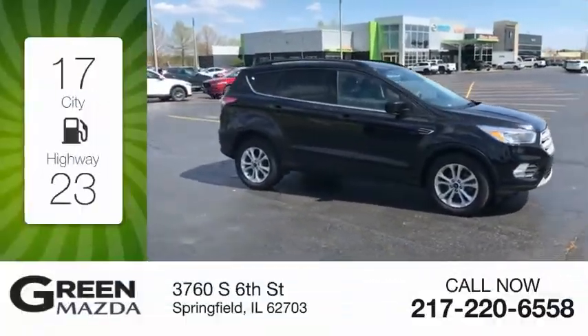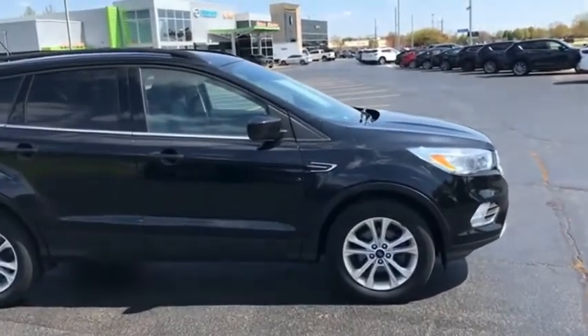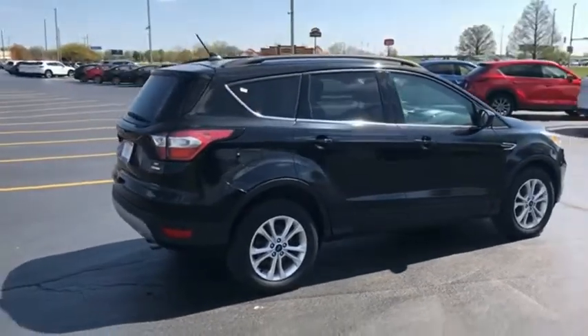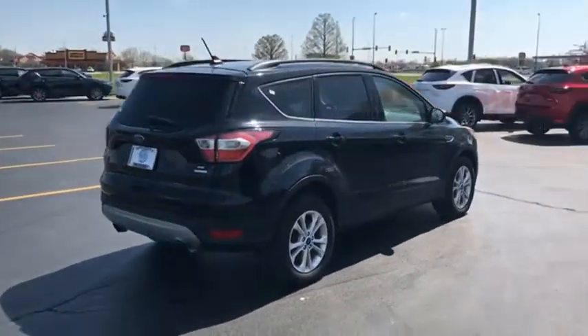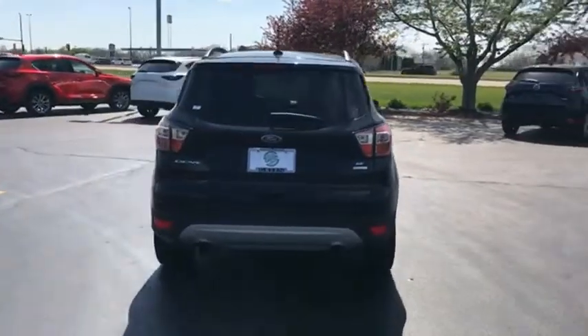Great fuel efficiency saves you money by requiring fewer trips to the gas station. Gas engines flex, tow, sip, and go with Ford Escape. A vehicle like this doesn't come along every day. Come in and get it before someone else does.